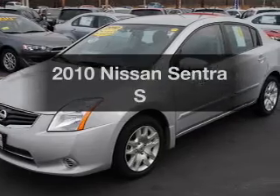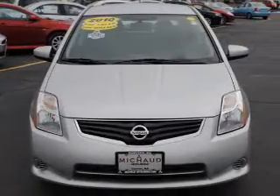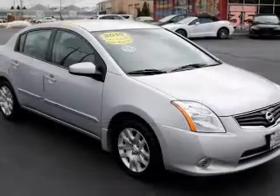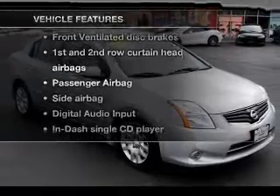Presenting the 2010 Nissan Sentra. If you're looking for an automobile with great attributes, look no further. With an efficient four-cylinder engine that responds smoothly to its automatic transmission. Plus, enjoy these notable features that are included in this vehicle.